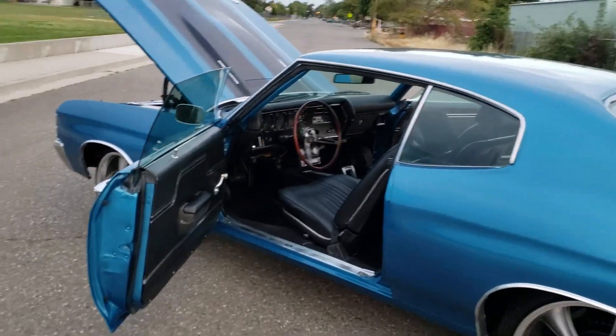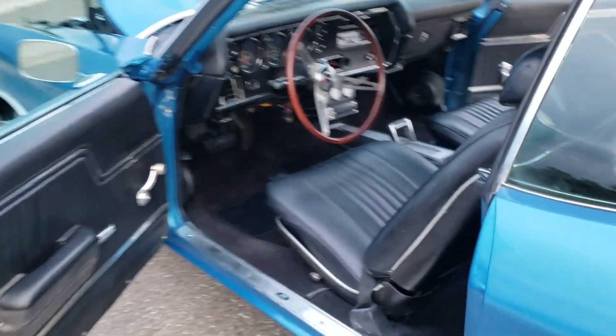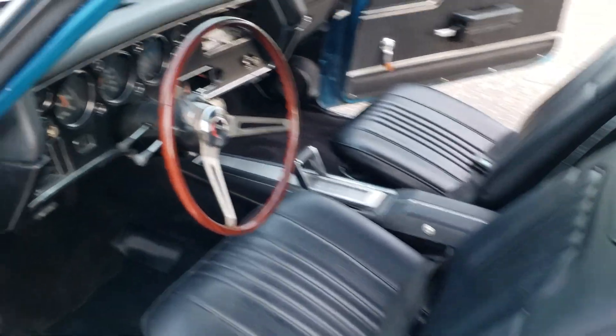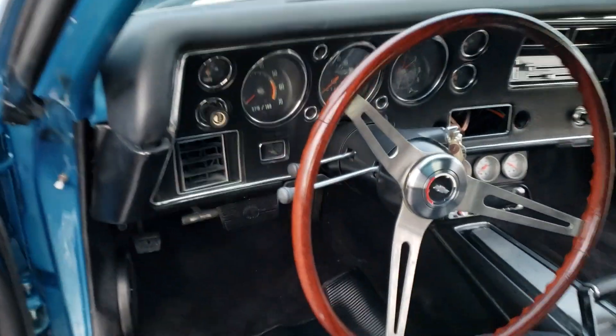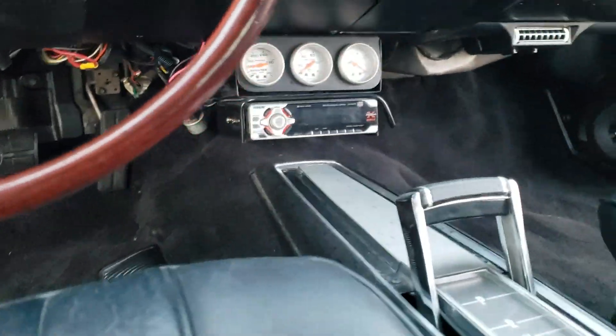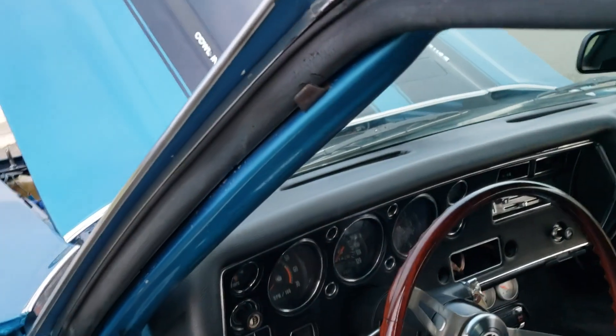It has all the signs of being a real SS, but the '72s are real hard to decode. Upgraded sound system, but the dash was never cut.